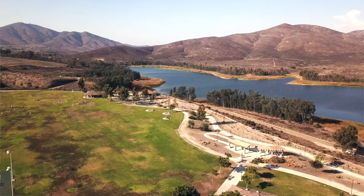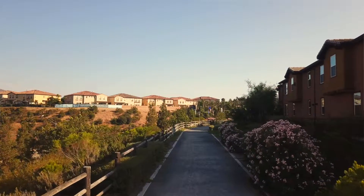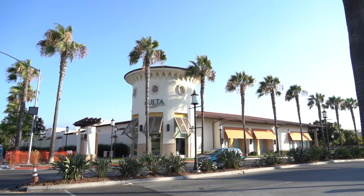East Chula Vista has it all, from some of the top-rated schools in all of San Diego County, to the endless parks and jogging trails, from some of the shopping centers and malls, and even the little plazas with over a hundred restaurants that you have to choose from.